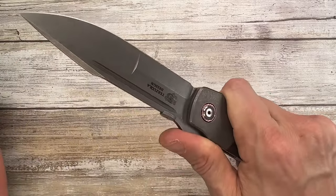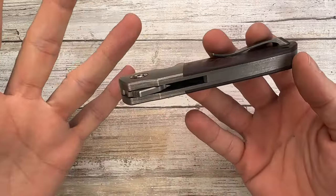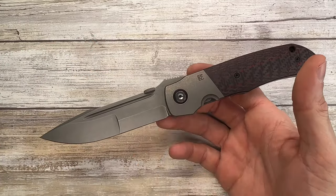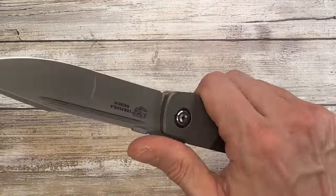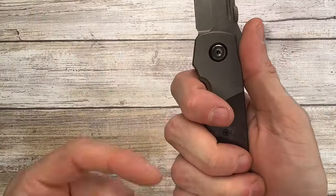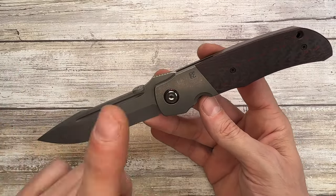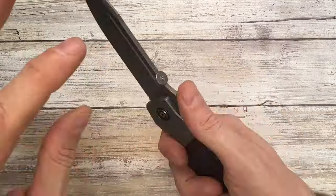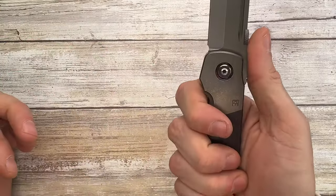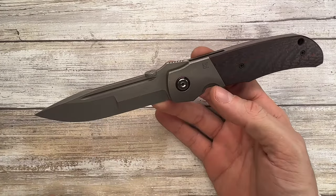This blade is thick and long, ready for heavier-duty tasks even as a folder. Of course for truly heavy duty work you'd want a fixed blade, but this has the feel of something robust and reliable. That feeling translates right through your hand — it says this is something you can abuse. It feels solid, like a working knife. The stonewash finish on the blade means you won't worry about scratches.